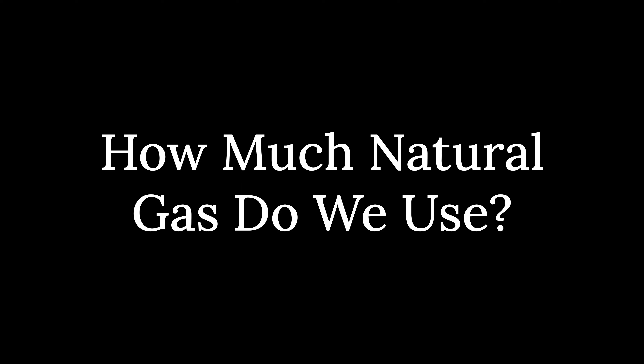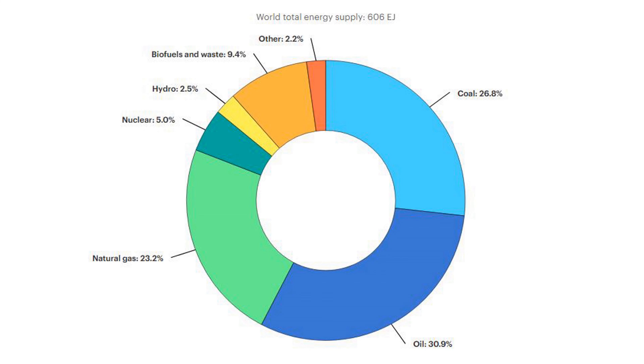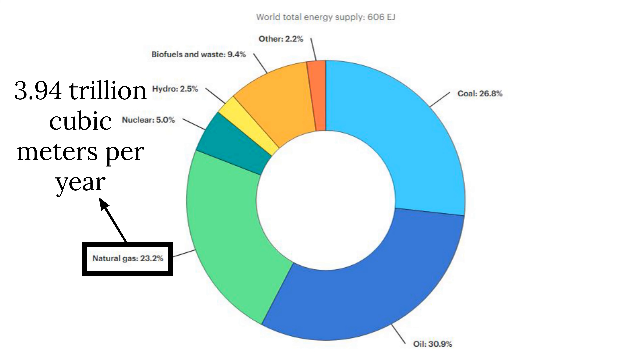Nowadays we use a lot of it. So how much do we use? As per usual, we bust out our trusty 2019 World Total Primary Energy Supply from the IEA — the International Energy Agency. Remember from last time that coal came out at 26.8%, oil at 30.9%, and at number three, natural gas comes in at a hefty 23.2% of world total primary energy supply.